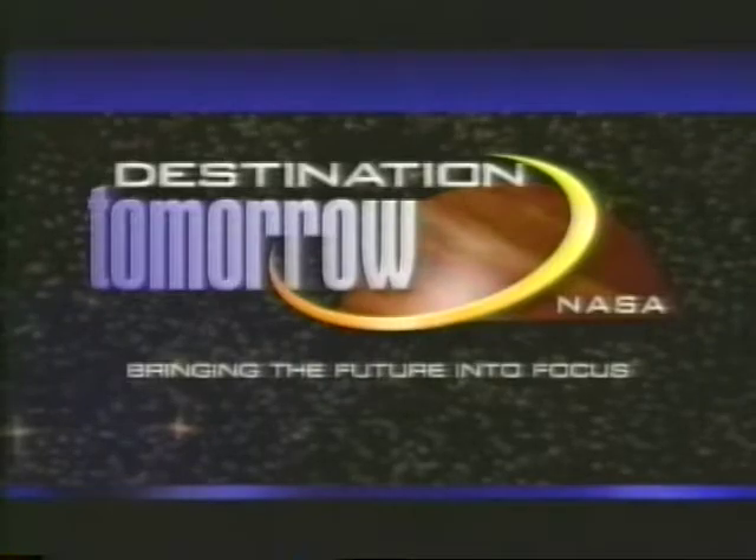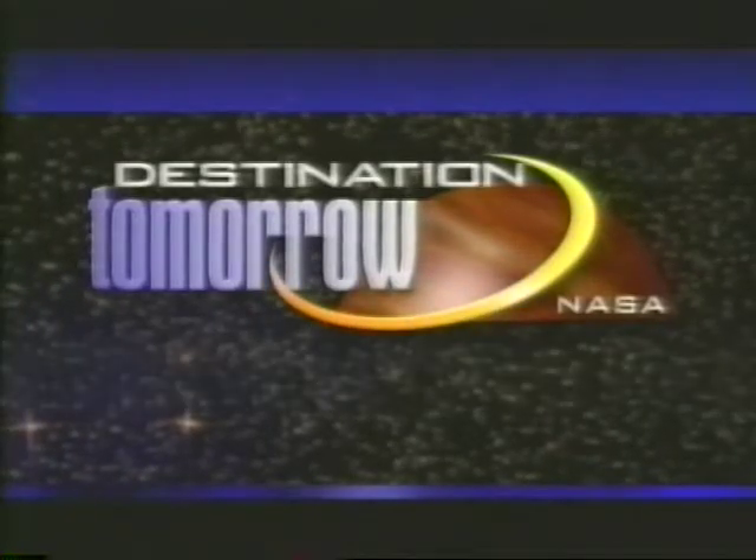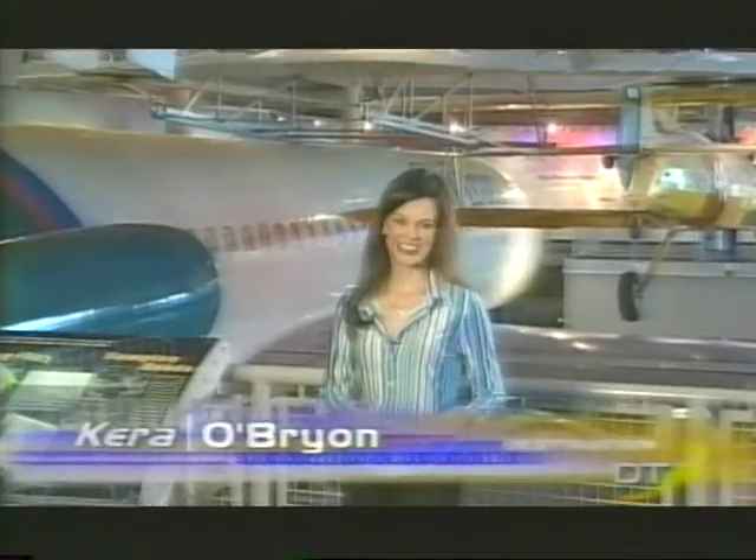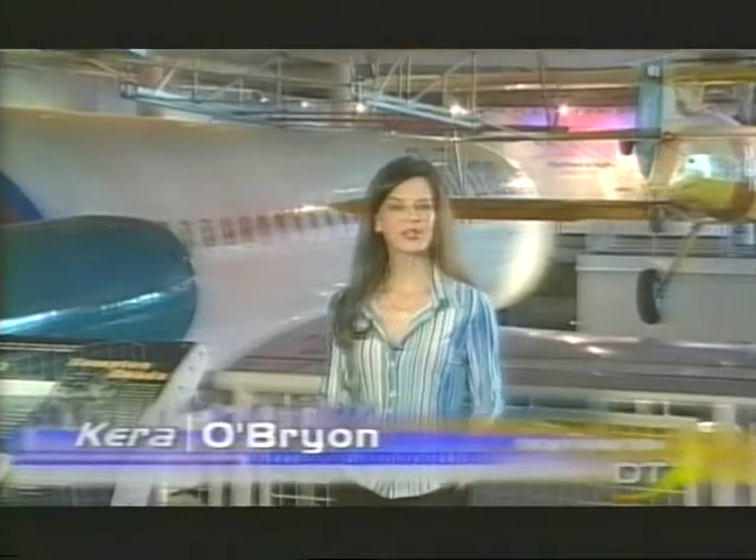Host Kara O'Brien stands before airplanes in an aeronautical museum. Hello everyone, I'm Kara O'Brien and welcome to this edition of Destination Tomorrow. On this episode, we'll be focusing on the role NASA plays in aeronautics research. NASA has a long and rich history of pioneering achievements, but if you ask almost anyone what NASA's mission is, virtually everyone would say something related to space. Although that's true to a certain extent, NASA is much more than just the nation's space agency. Aeronautics is also a major area of study for NASA.